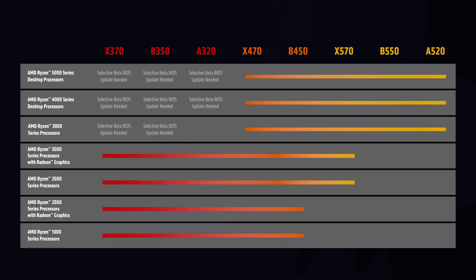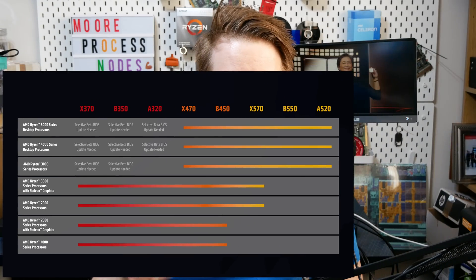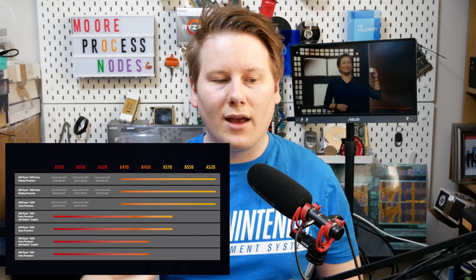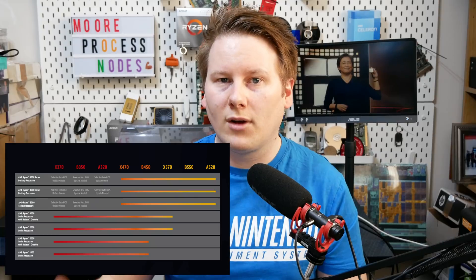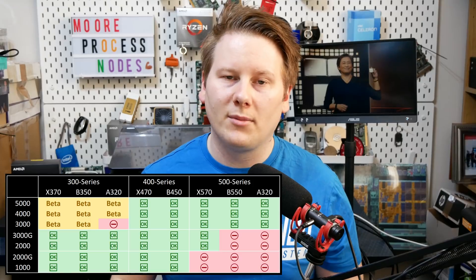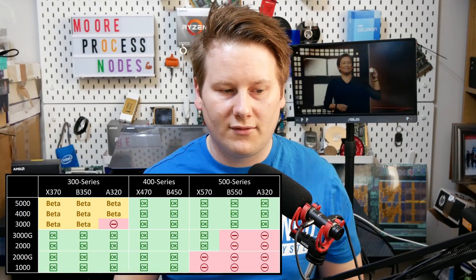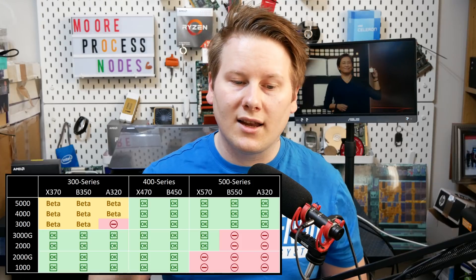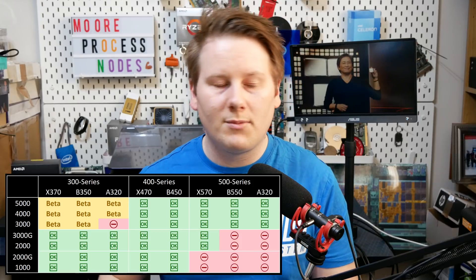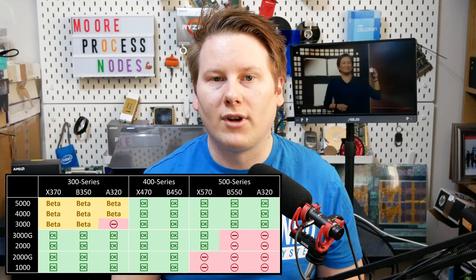The idea is that AMD has made this AGESA package available to motherboard manufacturers, and they can offer selective BIOSes with Ryzen 5000 support. We've already seen ASRock tease this by supporting Ryzen 5000 on 300-series AM4 motherboards. A320 still has a limit at Ryzen 3000 for some reason. However, now you can have an X370 motherboard — especially a premium one — and a beta BIOS update should be coming soon to support Ryzen 3000, 4000, and 5000. It's worth noting this diagram doesn't mention Ryzen 4000 or 5000 APUs — this is more of a CPU-only play right now.